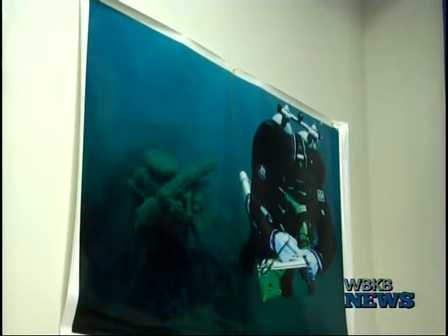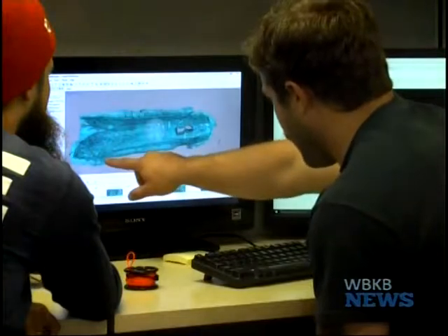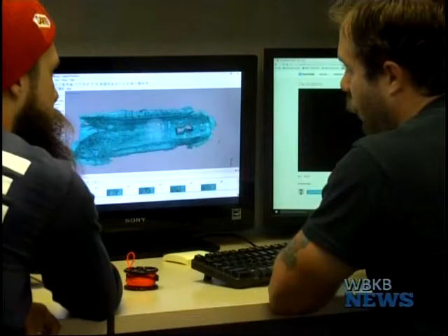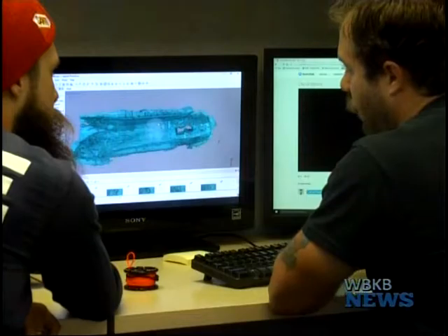Kincaid says he encourages divers to collect information to establish a baseline so that more studies can be done on the rapid changes of the underwater world. There are about 200 shipwrecks lost in the region; only 97 have been found.